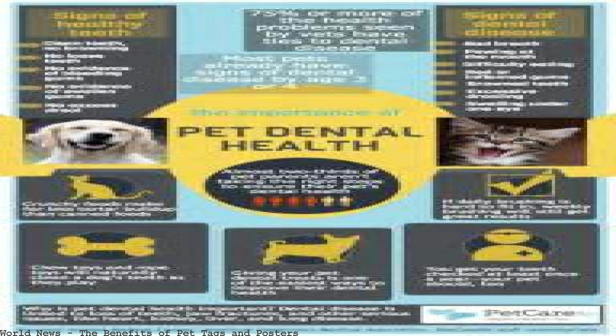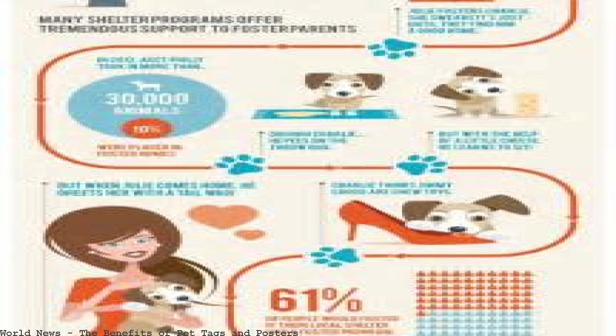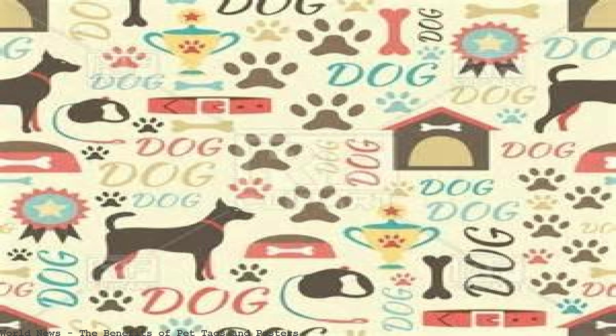We want to help pet owners enjoy a better relationship with their pets. Find interesting information, facts, and the latest news on cats and dogs on our blog. Dog microchips and identification.